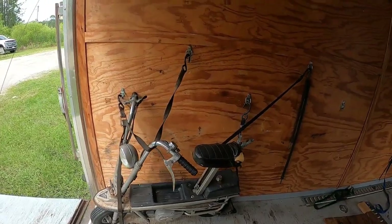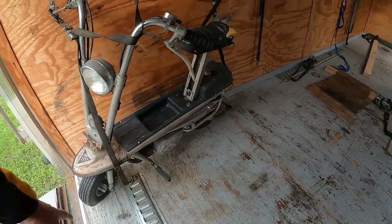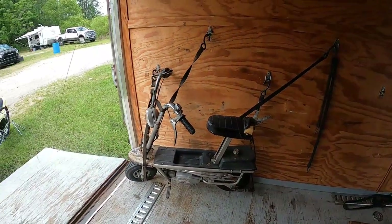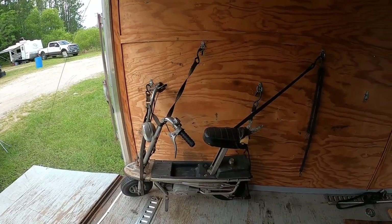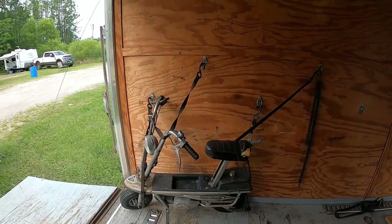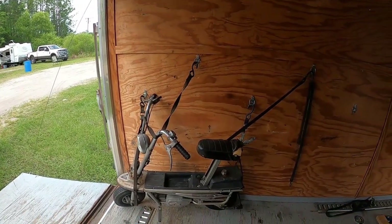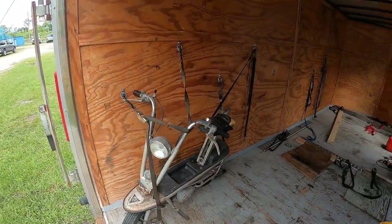We've also got this thing — an Italjet KitKat folding scooter. The seat pops down and you're supposed to be able to lift it up and stick it in the trunk of your car. I rode this around as a pit bike and it's the most uncomfortable, god-awful thing. A friend of mine is taking it off my hands.